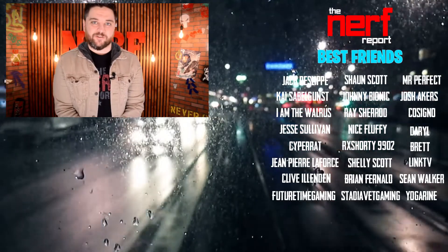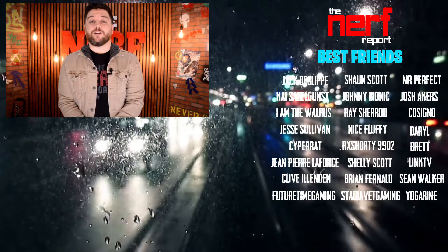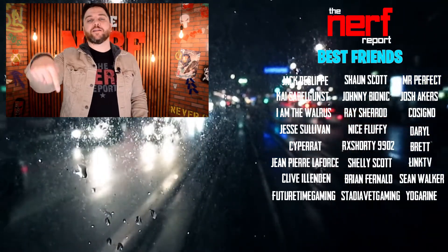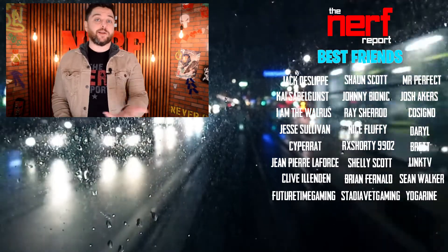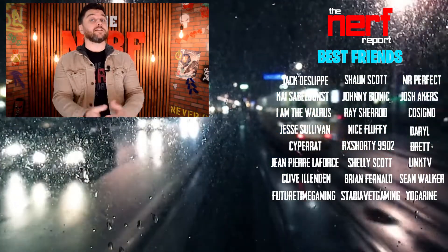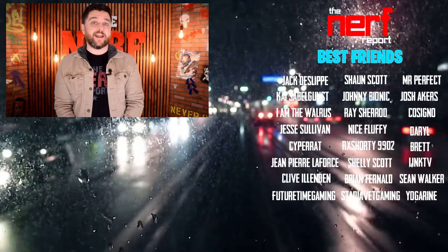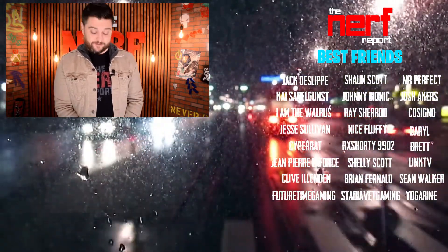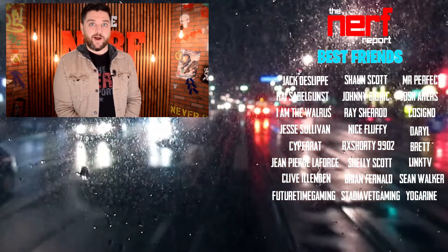Hey, thanks again for checking out our channel. If you like what you saw and you want to see more content just like it — who wouldn't — hit the subscribe button right there. And while you're down there, hit the like button. Maybe even consider becoming a Nerf Report best friend, just like the people listed down below did. Don't you want to see your name there? I know I do.